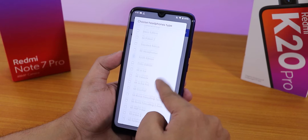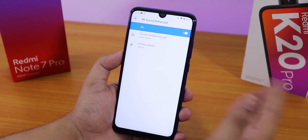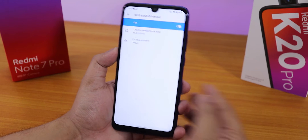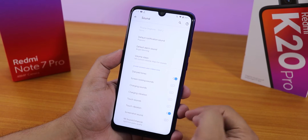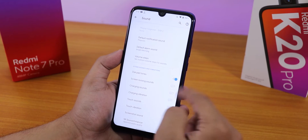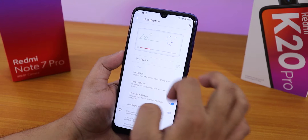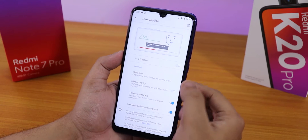In the sound settings we have Mi Audio direct — you can choose whatever headphones you have. Sound output via the headphone jack and Bluetooth should be pretty good. We also have screenshot sound, touch vibration, and other sounds which you can disable. There's also a live caption mode you can enable.